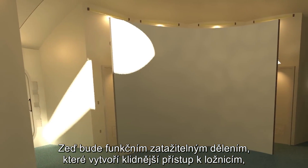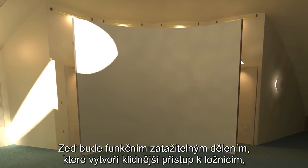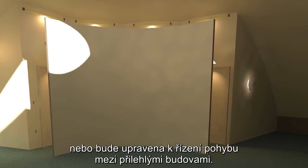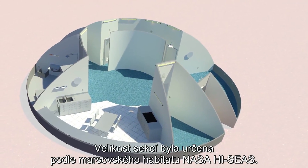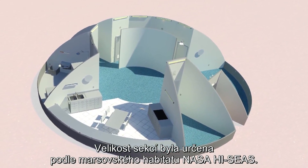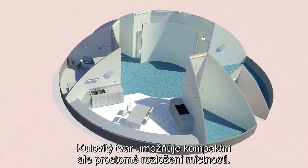The wall will act functionally as a retractable divider, which can be used to create a quieter entryway towards the bedrooms, or can be adjusted to direct movement between adjacent attached units. The sizing of the different areas was informed by the NASA High Seas Mars Habitat, and the spherical shape allows the rooms to fit into a well-spaced but compact unit.